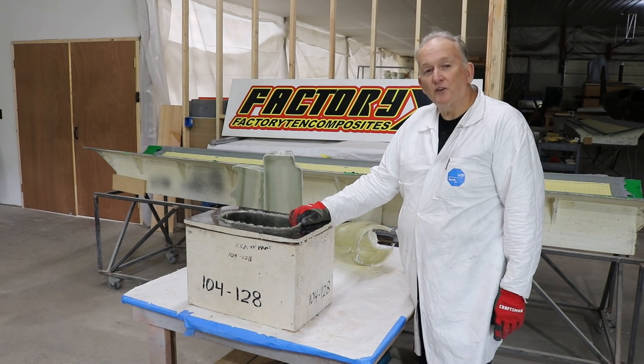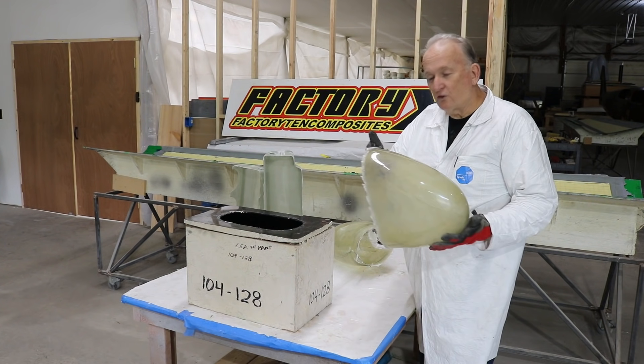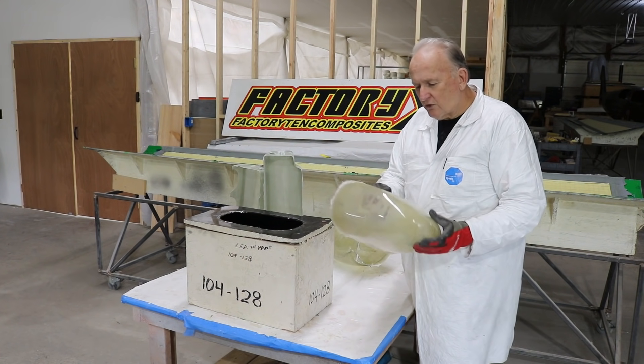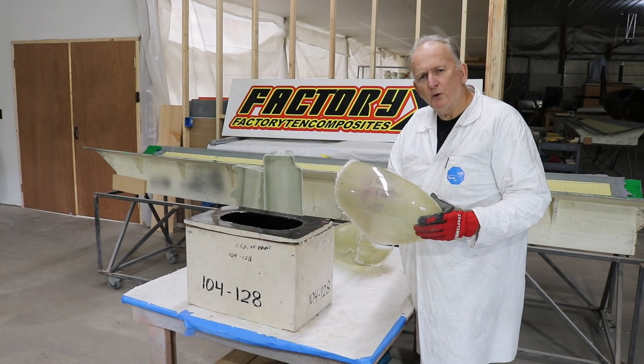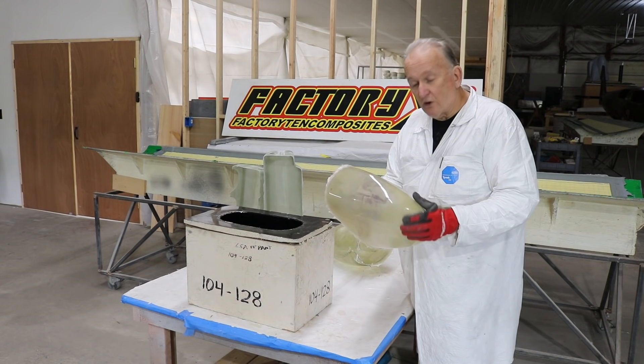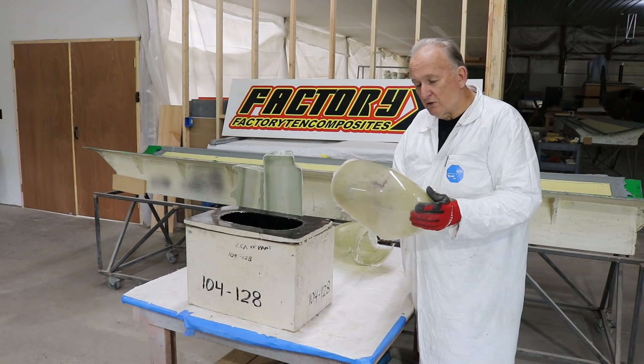Right here we have the Arian LSA model classic nose pant, which just came out of the mold. It hasn't been trimmed yet. This is a non-flight-critical component, so it's not infused or vacuum bagged. It's actually an ISO resin — a step up from vinyl or polyester — a little more dimensionally stable.